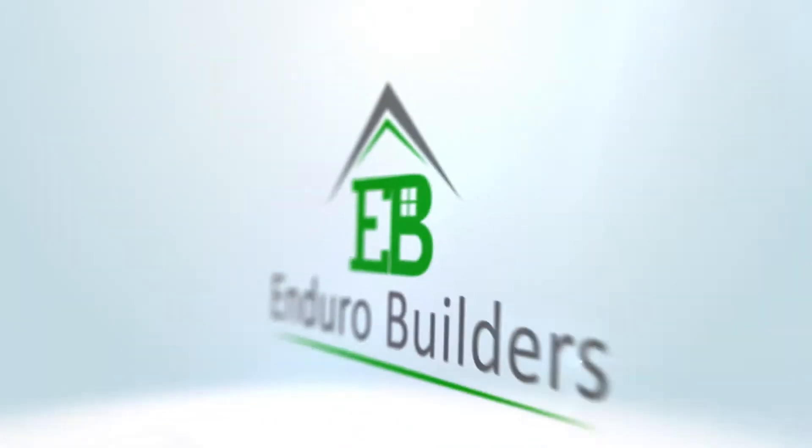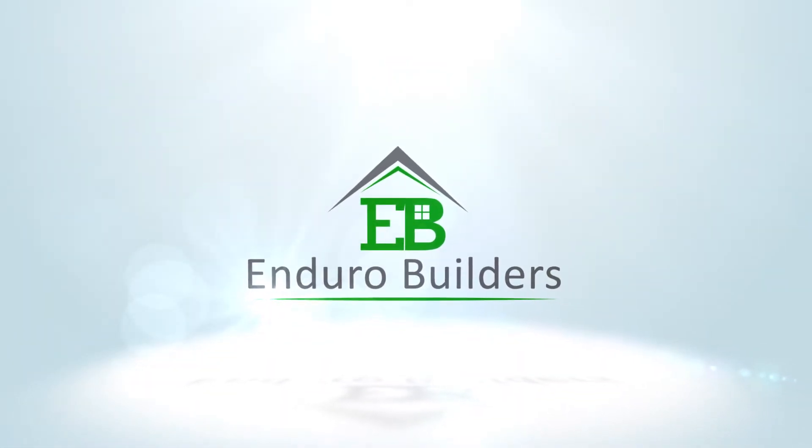Did you know that building in bushfire prone areas requires complying with a special set of building rules? Hi, my name is Jackson Digney and I'm the Managing Director of Enduro Builders. With fire bans about to come into effect in South Australia, we hear a lot about clearing vegetation from around your home and keeping gutters clear of leaf debris. But what about the way your home is built? How ready is your home for bushfires? Does its construction meet the bushfire rating for your area?